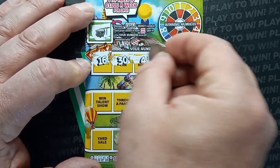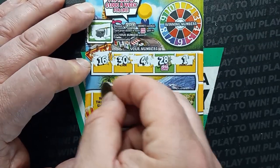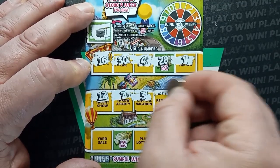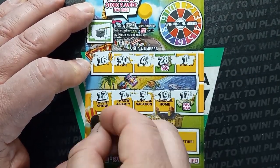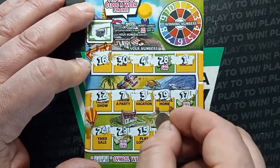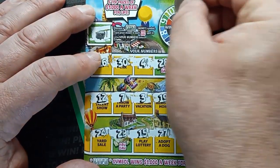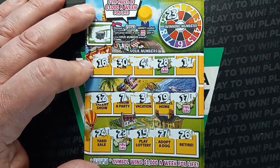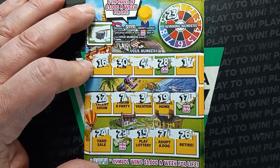Numbers on ticket 24: 16, 30, 4, 28, 1, 12, 7, 3, 19, 17, 24, 29, 15, 27, and 26. Scratching the top two numbers: we have a 23, but no, we don't have a 23.